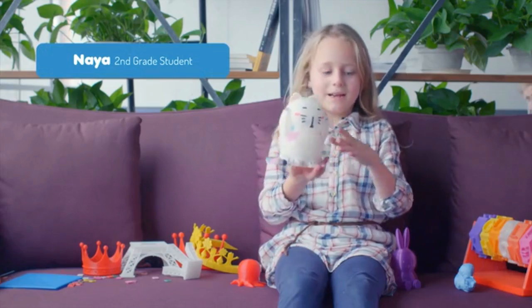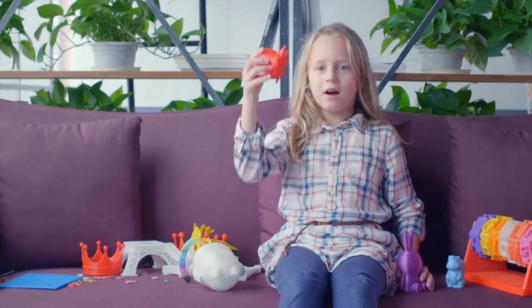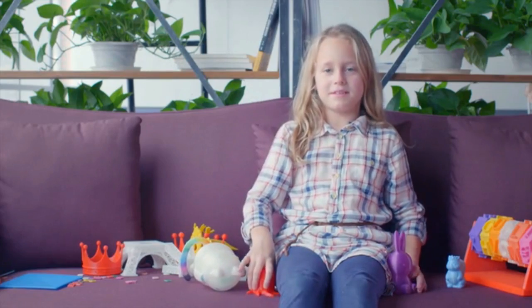Look what I made! A cat, a squirrel, a bunny, and an octopus. And I printed it all by myself.